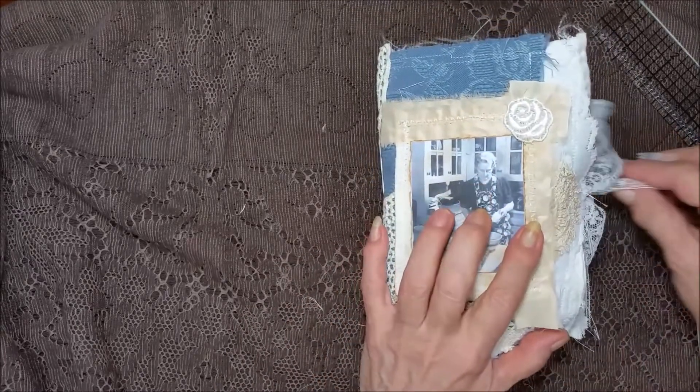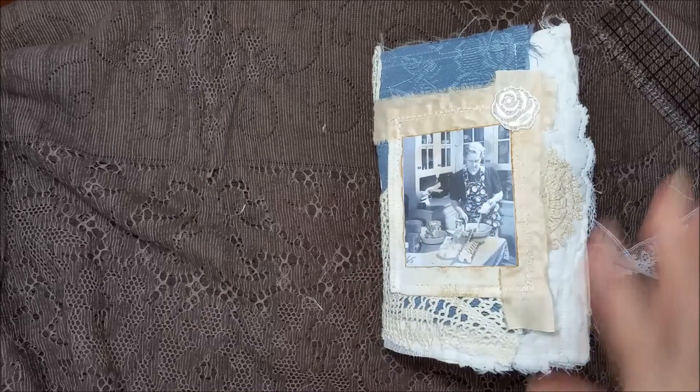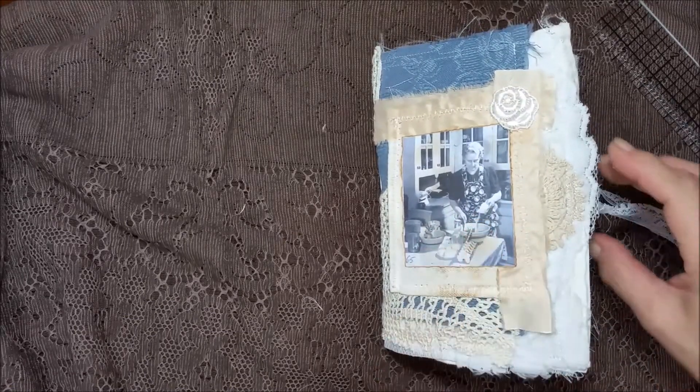My thought was to have just all recipes, so your journaling cards are recipes. You know I like my recipes.